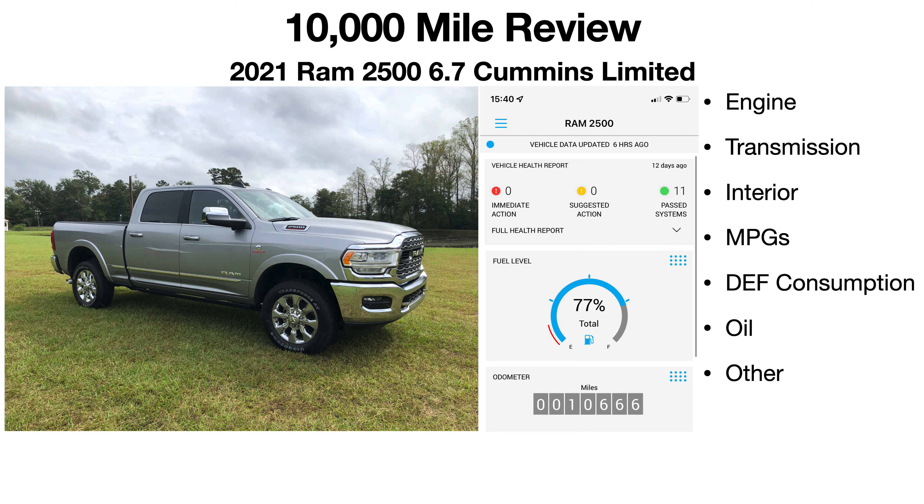Welcome back to my channel. In this video I'm going to be doing a 10,000 mile review on my 2021 Ram 2500. As you can see in this middle photo, this is a snapshot of my mileage using my Uconnect app, which is great — I love having this app.